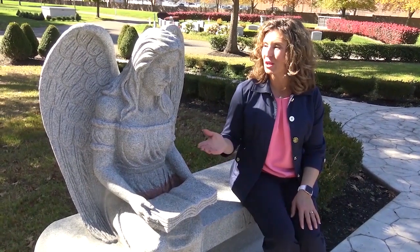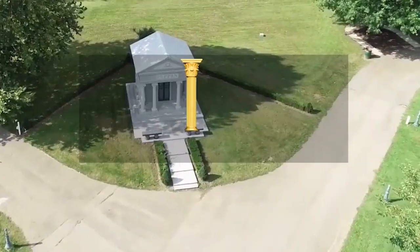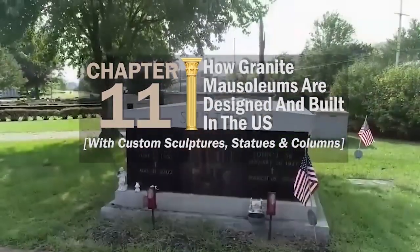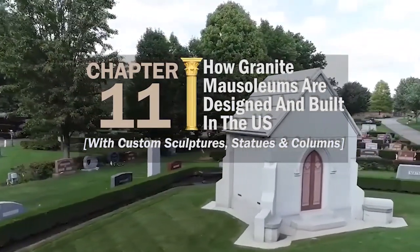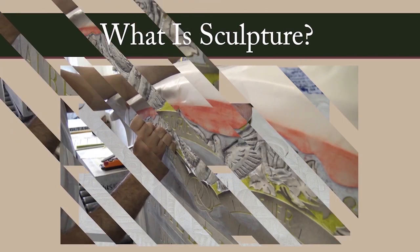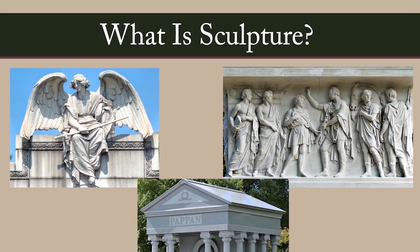You might expect a sculpture like this to be found in a museum, but it's in a cemetery where it can be viewed and enjoyed for generations to come. In this chapter of the Essential Buyer's Guide, I'm going to show you how granite mausoleums are designed and built in the U.S. with custom sculptures, statues, and columns. A sculpture is any three-dimensional piece of art created by carving or removing material, or modeling and adding material. They can be custom sculptures, statues, or sculpted columns.